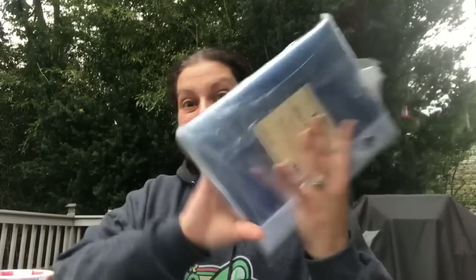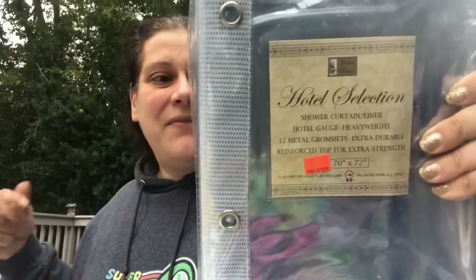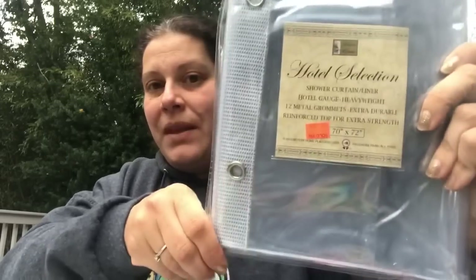While in that section I also grabbed this super heavy duty shower curtain for $6.99 — heavyweight PVC vinyl, reinforced header top, 70 by 72, clear, hotel gauge heavyweight. I love that because my upstairs shower is beautiful and I like things that show it off — I love the stone in there.